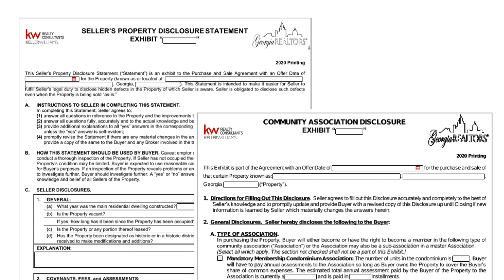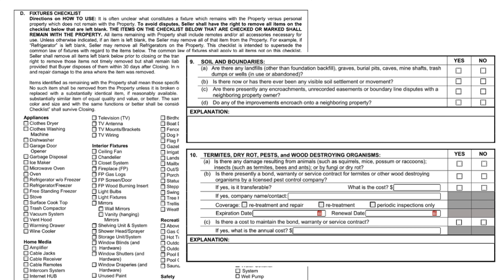Now let's talk about potential exhibits to the contract. Two of the most common are the seller's property disclosure and, if the home is in a community with a homeowner's association, the community association fees disclosure. Typically, we've had a chance to review these two forms before submitting the offer, because the seller completes these disclosures when listing their home. The property disclosure gives the seller the opportunity to tell us all about their home, including age of the roof, age of major mechanicals, whether there's a termite bond on the property, and the fixtures that are to remain with the home — for instance, whether the fridge stays or goes, washer and dryer, or blinds and light fixtures.